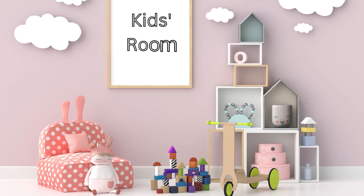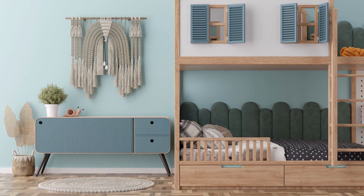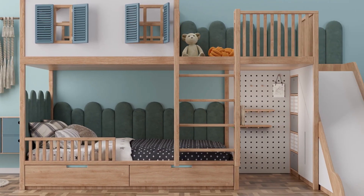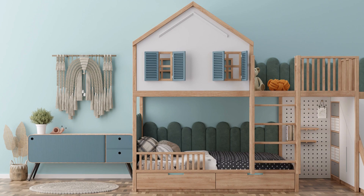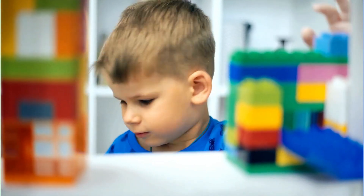Welcome to Merki Limited Kids' Room Decor. Creating a vibrant and inspiring environment for children is essential for their growth and development, and that's where kids' room decor plays a crucial role. A well-designed and thoughtfully decorated room can stimulate a child's imagination, promote creativity, and make their space a happy sanctuary.